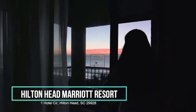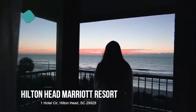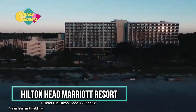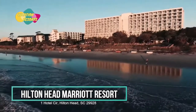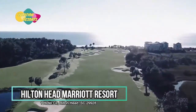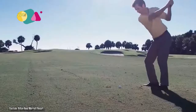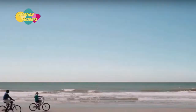Hilton Head Marriott Resort. On the white sand beaches of Hilton Head, South Carolina, you'll find the Hilton Head Marriott Resort and Spa. Guests may start their day with a nice breakfast before cooling down in one of the hotel's three pools. The resort has four restaurants on site as well as an outside bar. The Hilton Head Marriott Resort and Spa has a tennis facility and three golf courses.